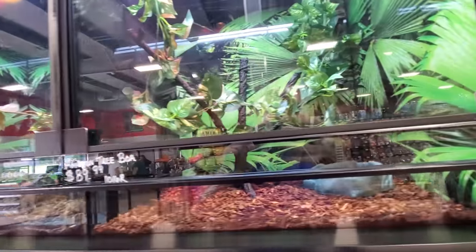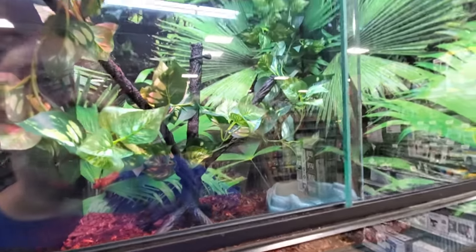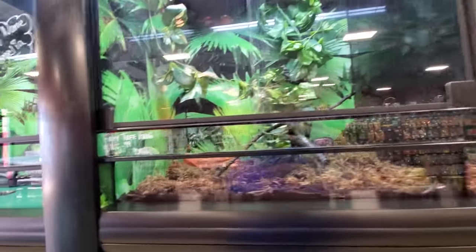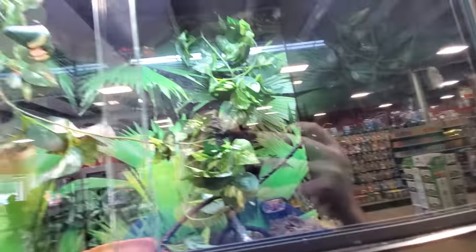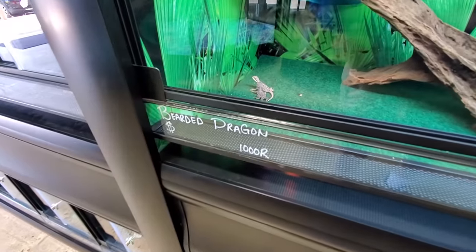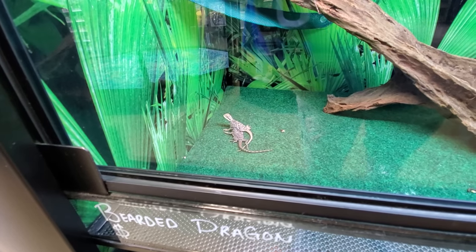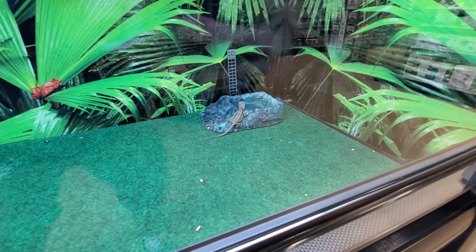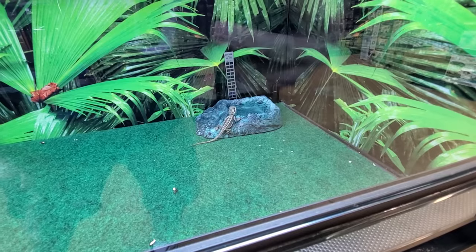Amazon tree boa - does that mean there's a snake in there? I don't see one. Gray tree frog - where the heck is it? I don't see it. I do see the bearded dragons though, they're so tiny. They look like statues, they look fake. There's two there and there's another one over here, just holding perfectly still. What the heck?